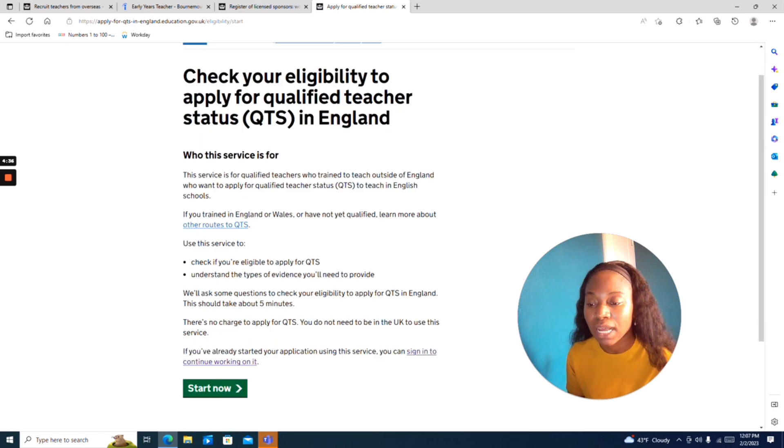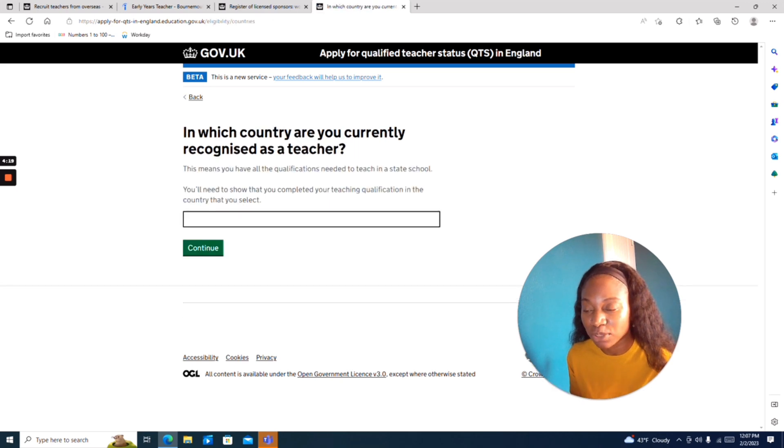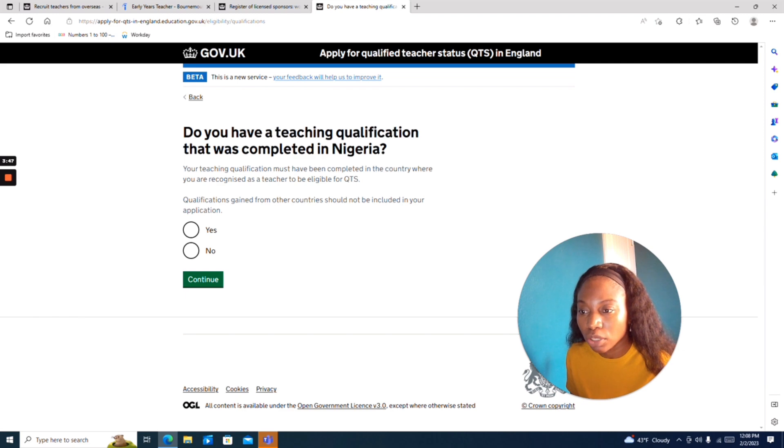What you need to do is go to that website and click 'Start Now.' You will see two options: 'Have you used this service before?' — you can say no, 'I need to check if I can apply.' If you have all those requirements, you go and say 'I want to know whether I should apply.' They will not ask much — you will need to show that you completed your teaching qualification in the country you selected. The first requirement is that you have a teaching certificate. Your teaching qualification must have been completed in the country where you are recognized as a teacher to be eligible for QTS.